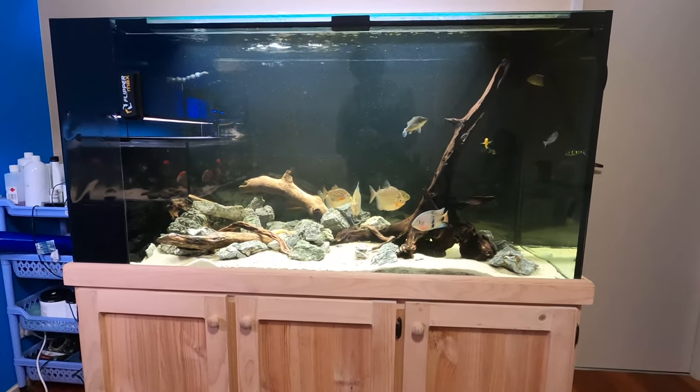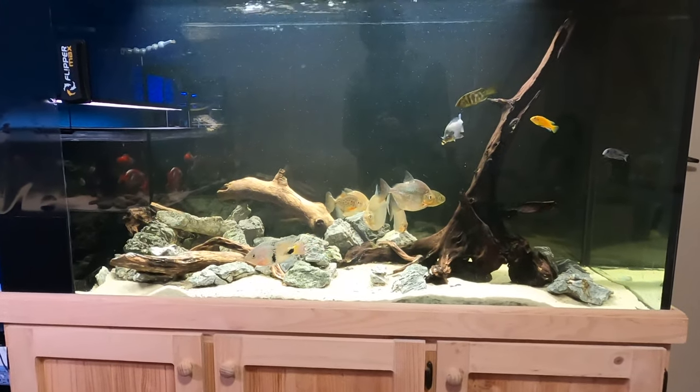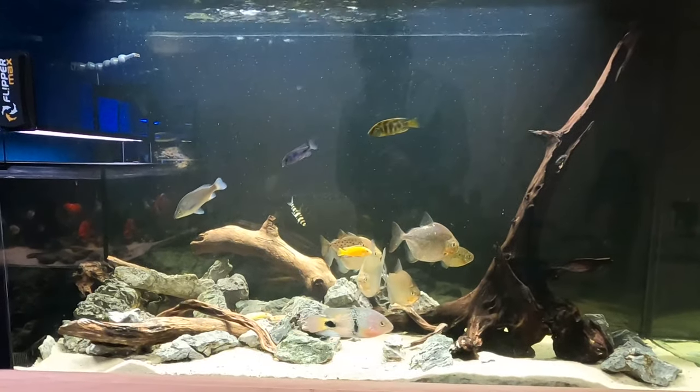The first aquarium we see when we enter the fish room is my five-foot tank. This is where the channel started — my first video was made in front of this same tank, and without this aquarium none of what we have now would be possible. It's gone through quite a few changes: it was a planted aquarium, then an African cichlid tank, and now it's a predator grow-out aquarium.